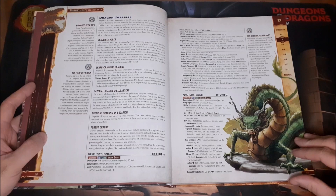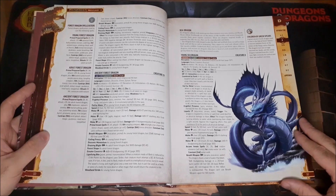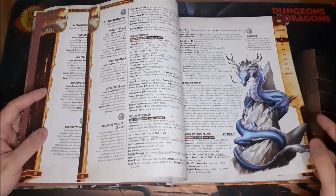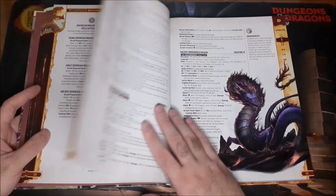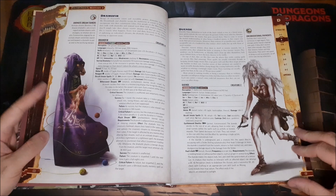Then we have the Imperial Dragons, and these things are really cool — they definitely have a very Asian feel to them, like the Asian dragon designs. I love the Sea Dragon — it's one of my favorites in here. Then we have the Sky Dragon, the Sovereign Dragon, and the Underworld Dragon. The Underworld Dragon is my favorite one, and definitely something I want to incorporate into a campaign.